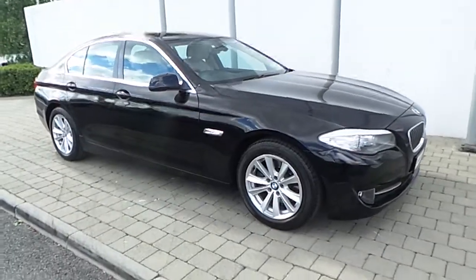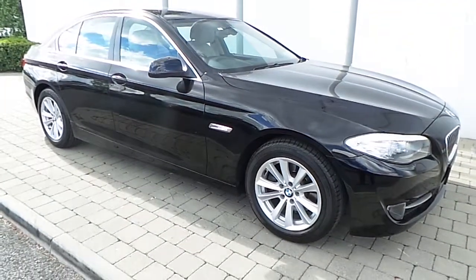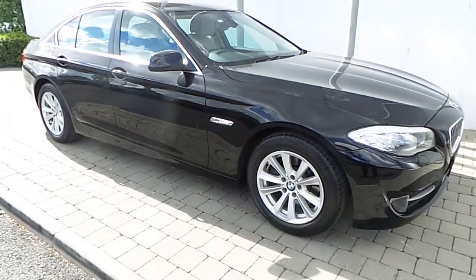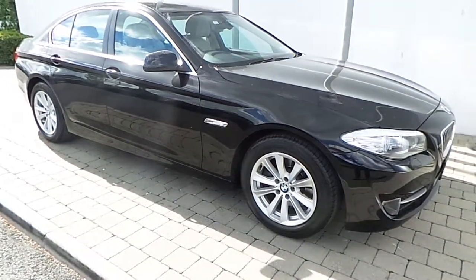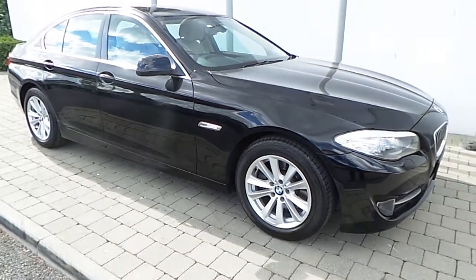Thanks for taking the time to watch this video clip. If you'd like to inquire about this 5 Series or any of the other cars listed in the Approved Used Cars section of our website, please don't hesitate to contact us here at Frankkeen, Nace Road, Dublin on 01240 5666, or one of our experienced sales team — we'd be delighted to help.